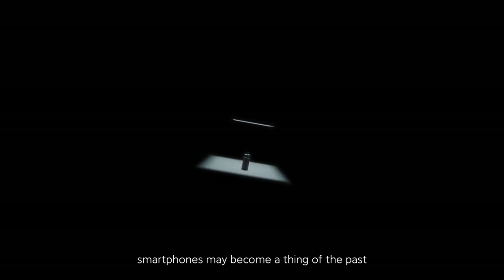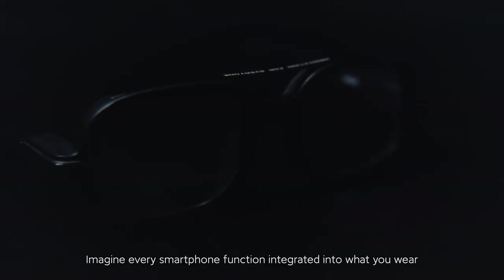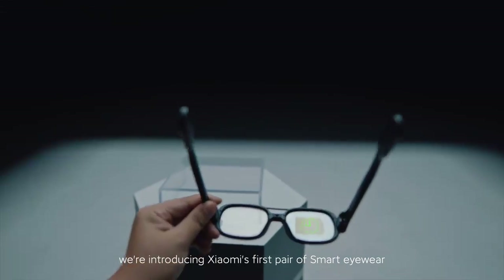Someday in the future, smartphones may become a thing of the past. Imagine every smartphone function integrated into what you wear. Today, we're introducing Xiaomi's first pair of smart eyewear.